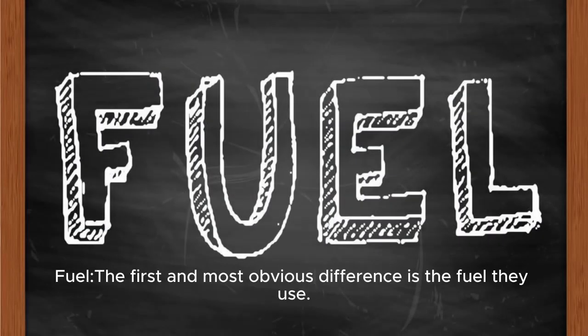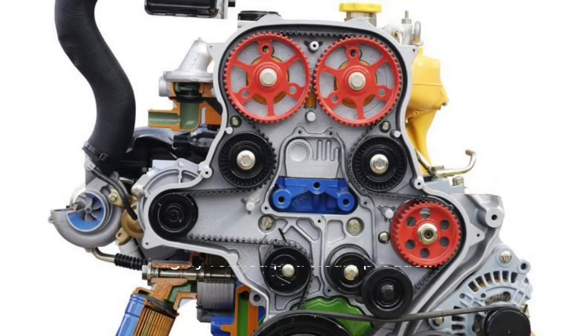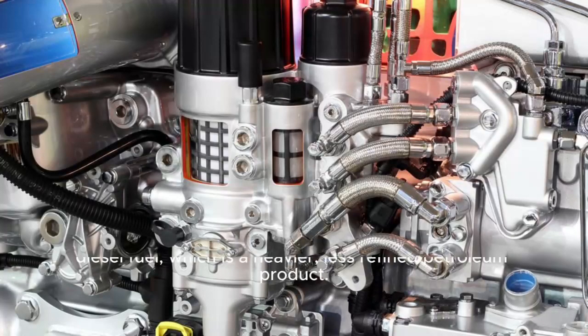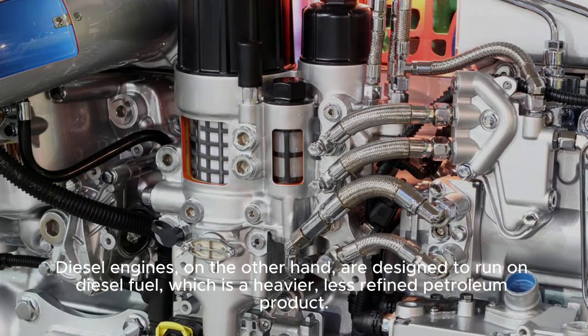Fuel. The first and most obvious difference is the fuel they use. Petrol engines use gasoline, while diesel engines use diesel fuel. Petrol engines are designed to run on gasoline, which is a highly refined petroleum product. Diesel engines, on the other hand, are designed to run on diesel fuel, which is a heavier, less refined petroleum product.